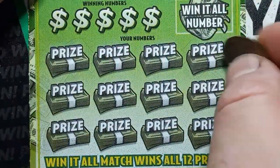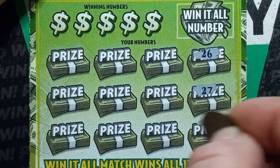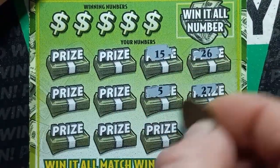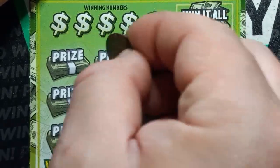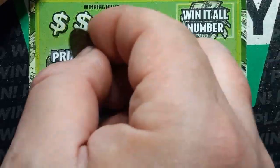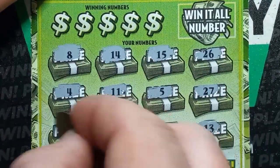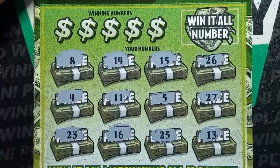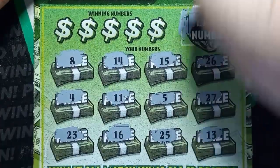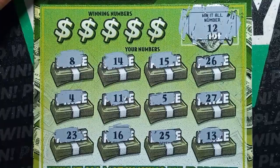Hopefully we can do something on Dirty 30. 26, 27, 11, 13, 15, 5, 25, 14, double 1, 16, 8, 4, and 23. Alright, let's do our Win-It-All number on our last $5 ticket here. Can we get something on the fives? Number 12.